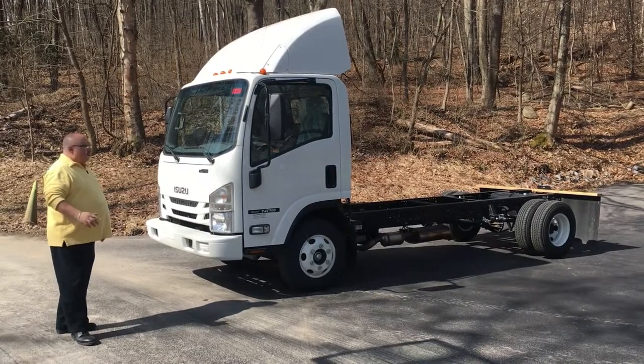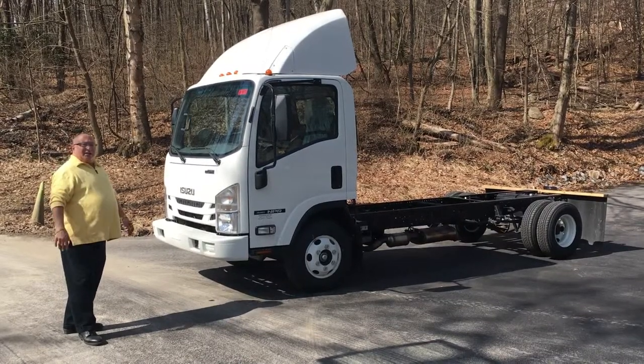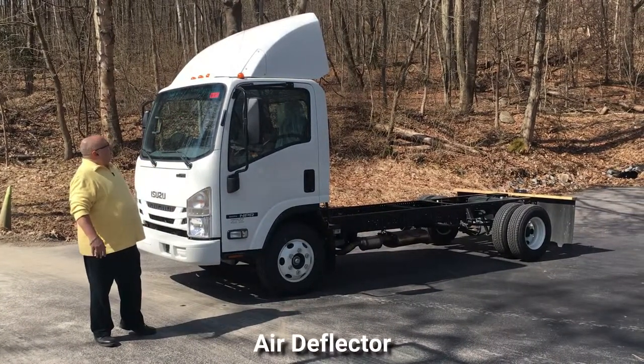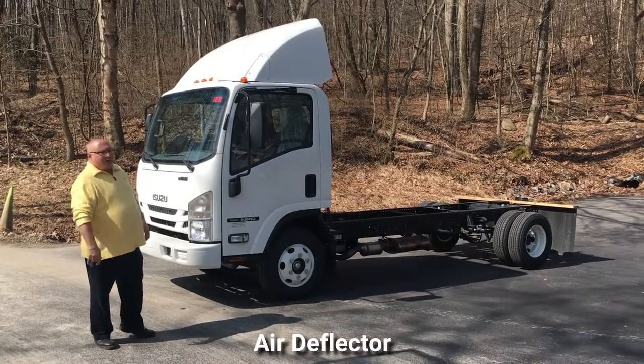This chassis is a little unique because it has some options on it that I wouldn't normally put on a stock truck. One of them you'll notice is the air deflector. That air deflector helps reduce wind resistance to help improve fuel economy as you're driving down the highway.